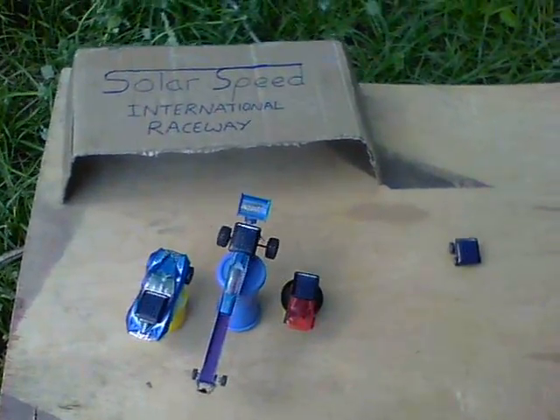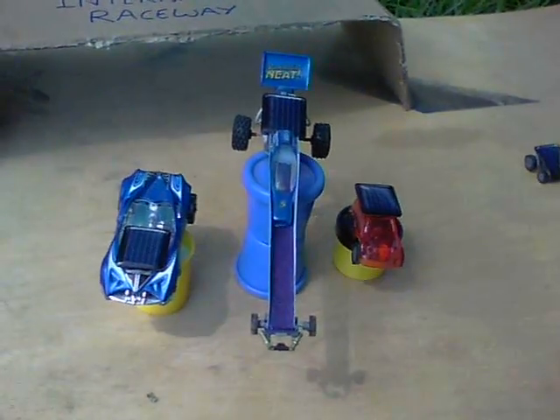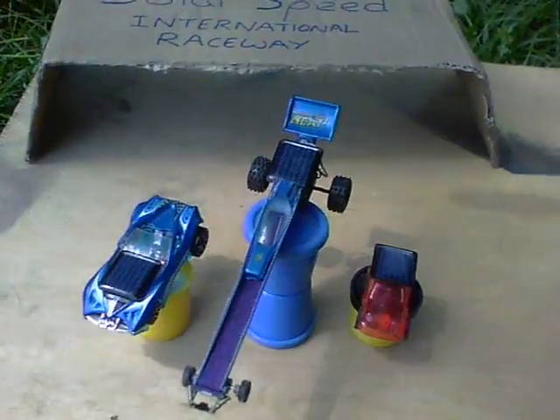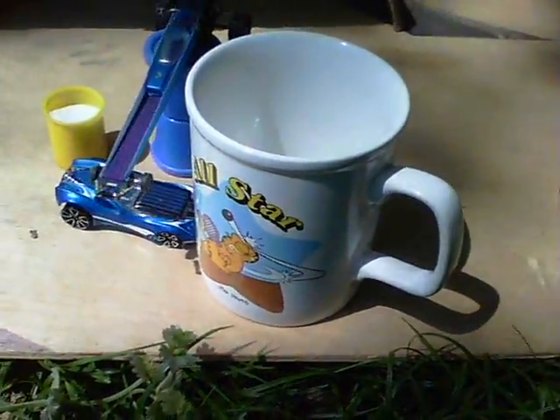So there we are — the winner is the Dragster, second place See You Later, and third place the Burnout Special. I think we ought to award the winner's cup. There we go.